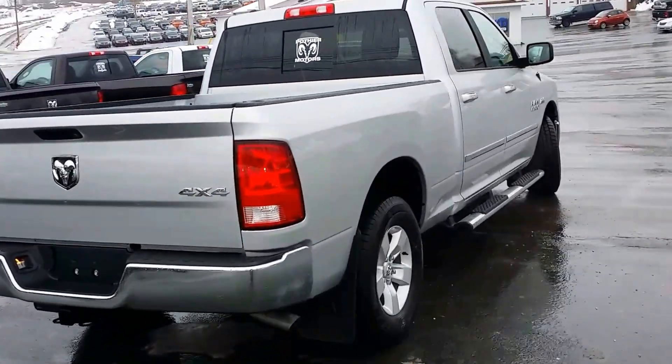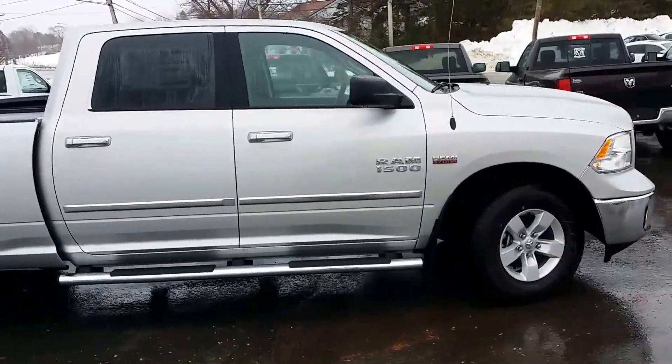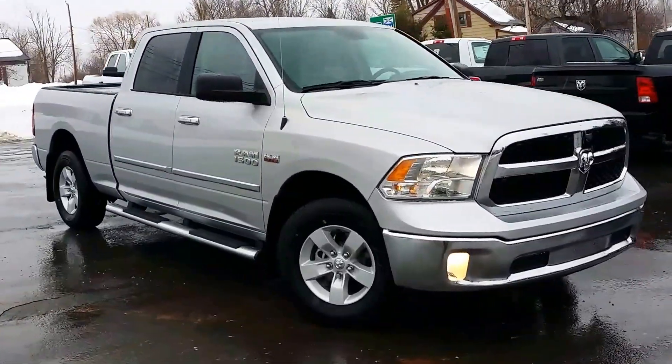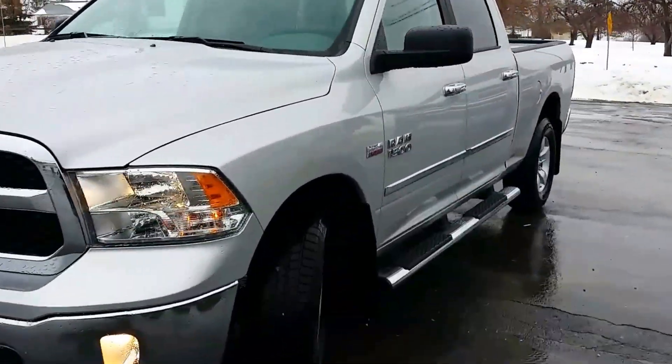Chrome door handles, fog lights. Beautiful truck. Let's take a look inside.